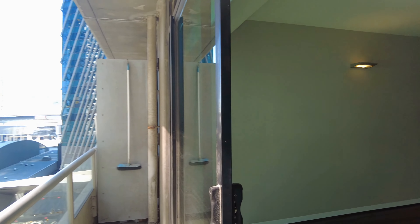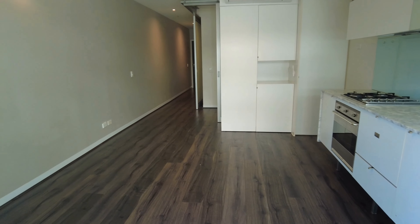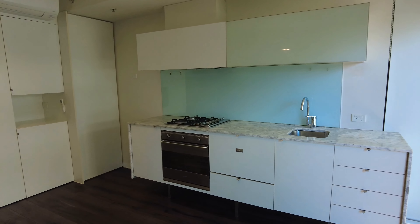Come on through and check out this beautiful open plan living and dining. We've got the gorgeous marble bench in the kitchen space with gas cooking, floorboards throughout, and a split system heating and cooling to accommodate this space.